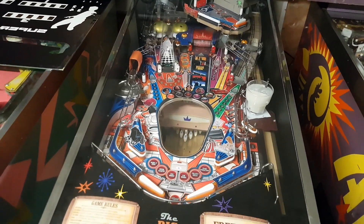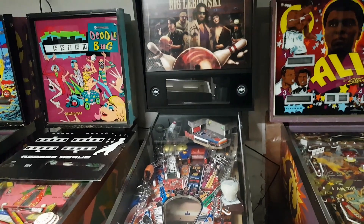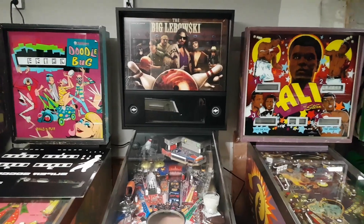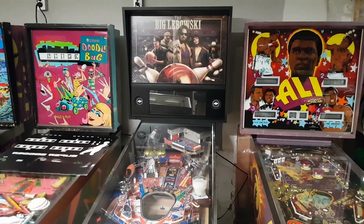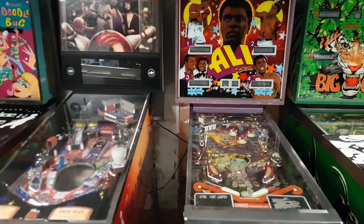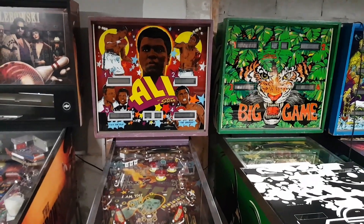Is this the pride and joy of the collection? For sure — I'd say it's the most expensive game in the collection. There are probably a couple hundred of these, maybe three or four hundred. They're still making them, trying to from what I understand. This is part of the new batch — handmade by the original guy. I bought it new in box.